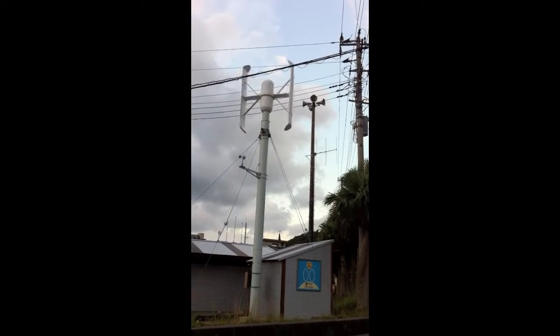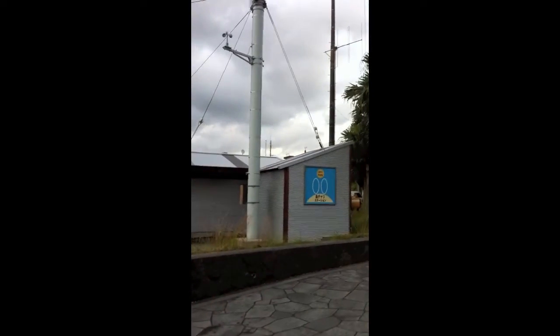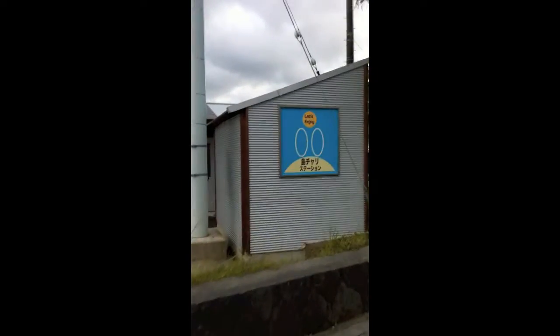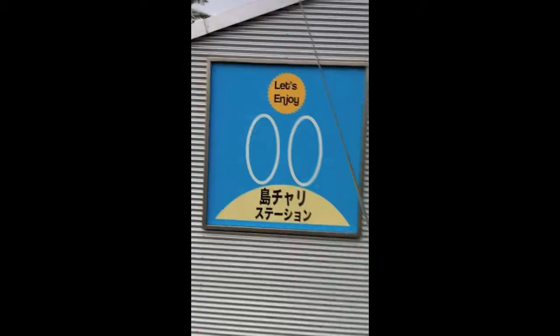Here on this small volcanic island, wind power is being used to help with local transportation. Here you see a wind turbine generating electricity, which is then used at this electric bike rental station to recharge all the e-bike batteries.